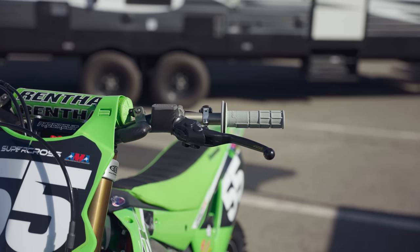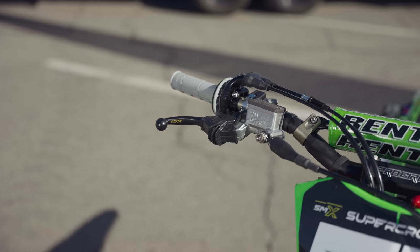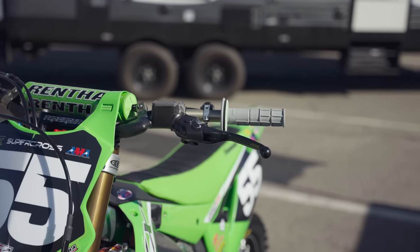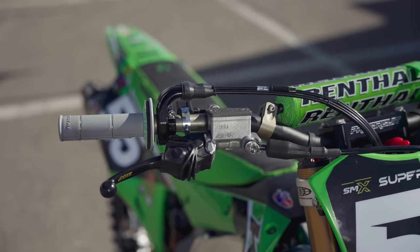Speaking of the front brake, one interesting detail is that Austin runs Arc Memlon levers instead of Arc aluminum. A lot of teams use Arc levers for their quality and folding feature, but many riders run aluminum for the precise feel. Arc's Memlon lever is a composite material with a little flex and give in crash situations, offering more durability than even the standard folding aluminum. Most pros avoid it because the lever can flex slightly under heavy loads, but Austin doesn't mind — he likes the added durability of the Memlon lever.